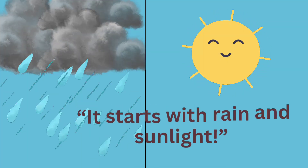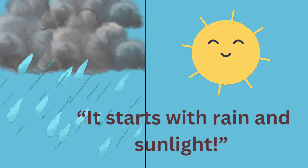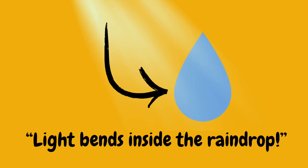It all starts with a little rain and sunlight. When the sun shines while it's raining, magic begins to happen in the sky. When sunlight hits a raindrop, something amazing happens — the light bends as it enters the drop. This bending is called refraction.